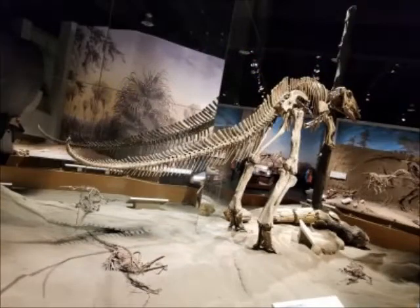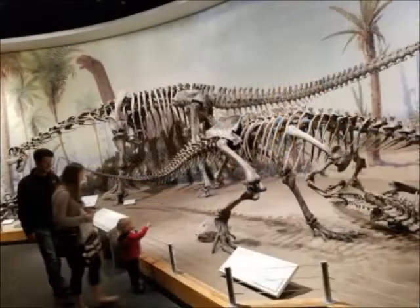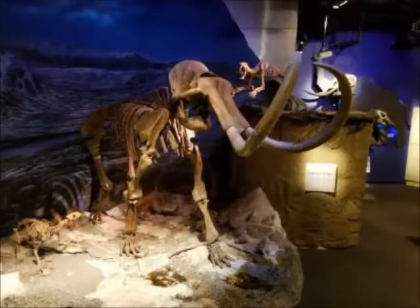The museum was named in honor of Joseph Boatirel, a geologist who accidentally discovered the first reported dinosaur fossil in the Red Deer River Valley in 1884.